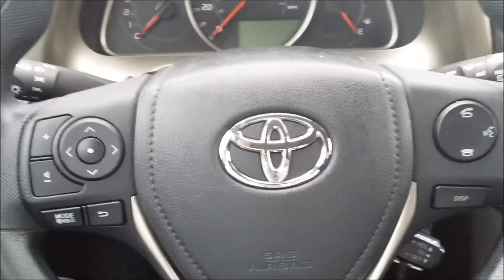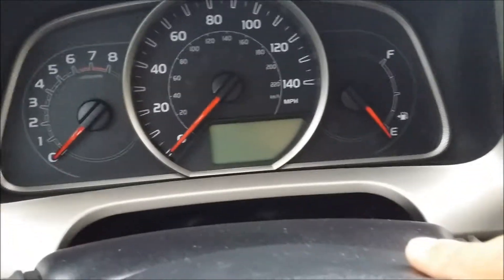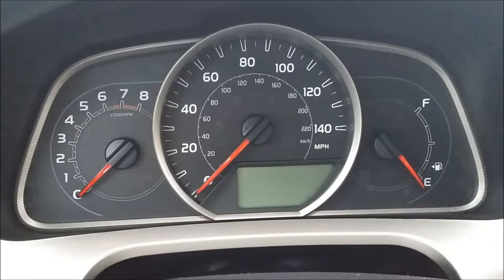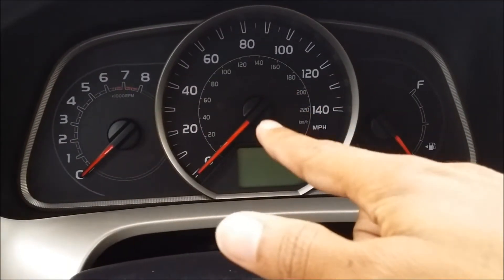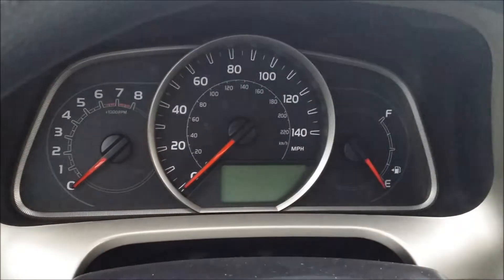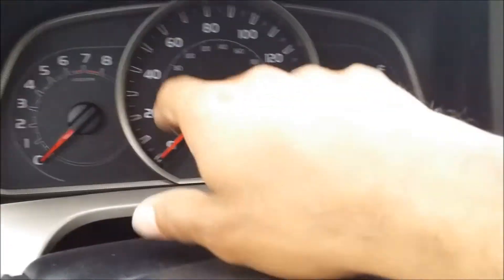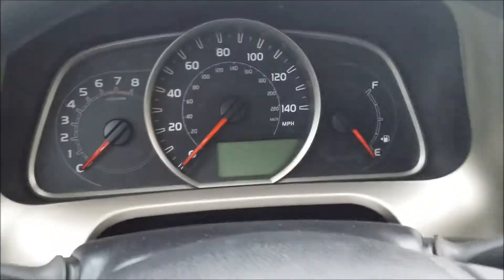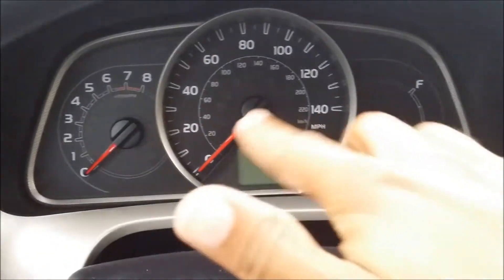A very basic Toyota instrument cluster — RPM reader and a speedometer. I sounded like an idiot a few videos back in that Volkswagen review where I talked about how Volkswagen puts the kilometers per hour reading in the speedometer and said that in America we don't really have that. Actually, we do in all cars, but it's usually so small I don't even notice it. In that Volkswagen it was pretty pronounced and big. See how big the miles per hour is — that's usually what catches my eye. Just wanted to point that out and correct myself.